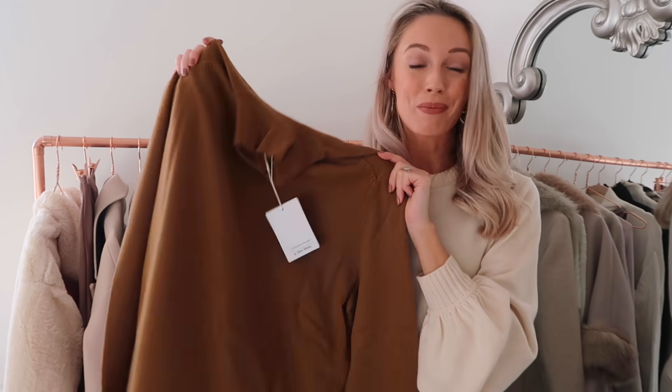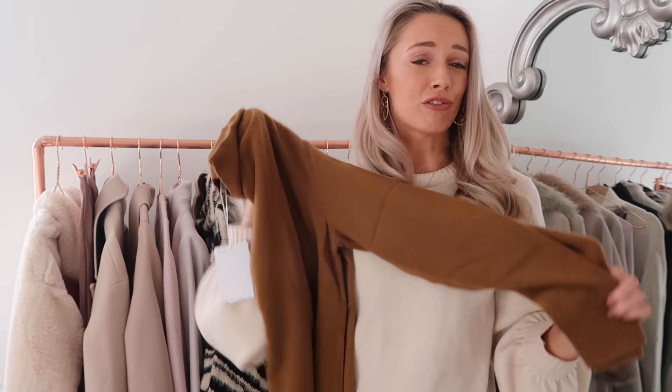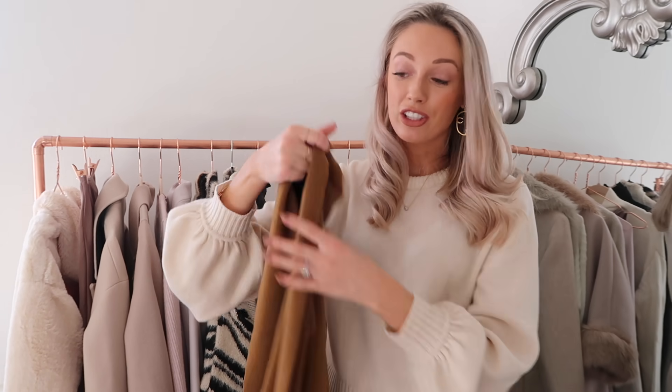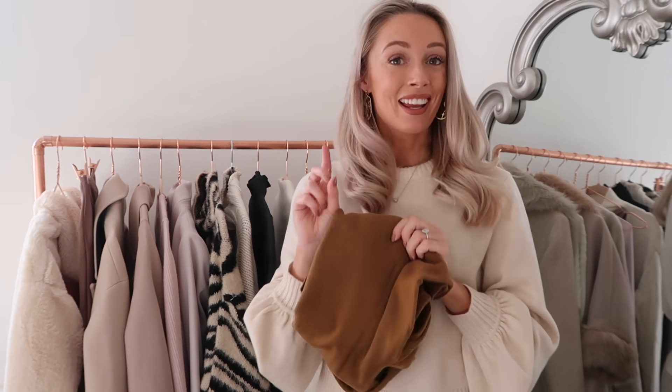Next up is a 100% cashmere jumper in this beautiful brown shade with a roll neck. For me this is a really classic, simple, timeless thing to add to your winter wardrobe - an absolute basic in my opinion. If you want to look sophisticated and feminine yet smart, a roll neck is a real wardrobe essential with so many ways of styling it. A high quality material like cashmere keeps you so warm and feels so luxurious. At £119 for 100% cashmere from And Other Stories, it's very good quality. It's a slightly more relaxed fit so I can see it working with lots of different outfit combinations, including the item I have next.